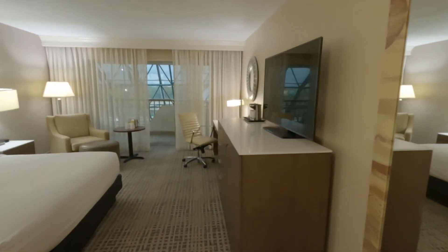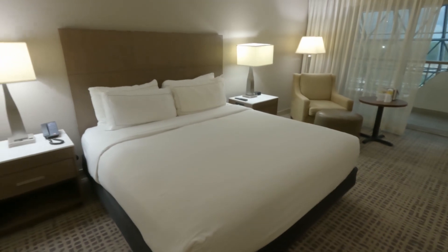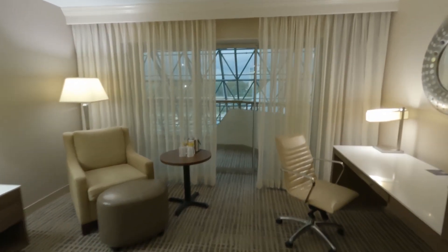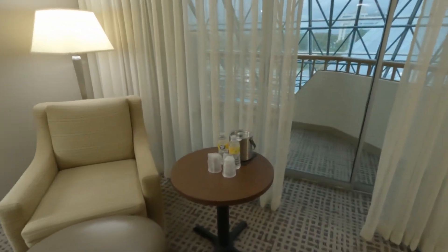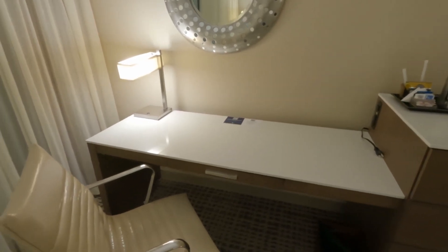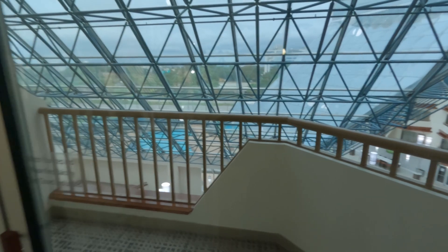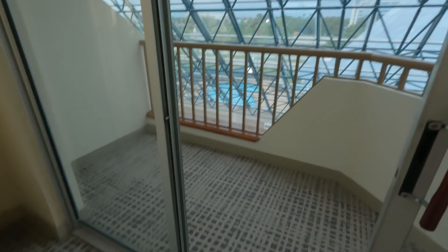Really big TV, I appreciate that. Little coffee station. Nice king bed. This is an atrium balcony — a place to sit, a couple of waters, a nice tray, and a workstation.